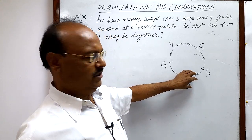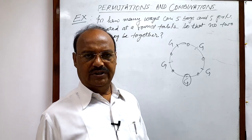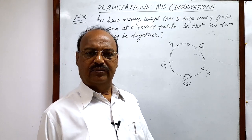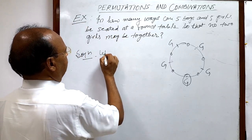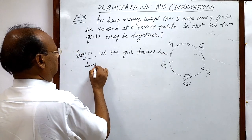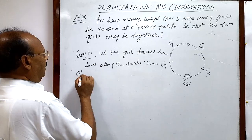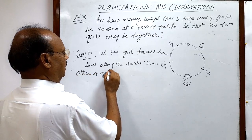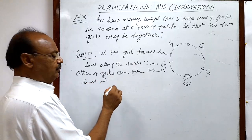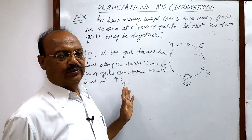So if one girl fixes her seat, then the other four girls can be arranged at four different places in how many ways? Four P four ways — total number of remaining girls is four and all four girls are taking their four places. Let any one girl take her seat along the round table, then the other four girls can take their seats in four P four ways.